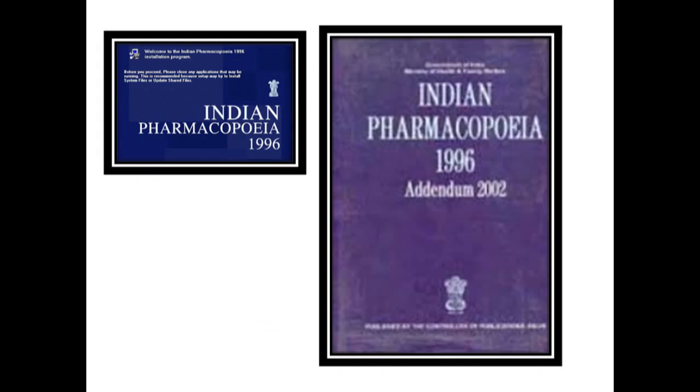The third edition of Indian Pharmacopeia was published in 1985 with two volumes and nine appendices, in which 261 new monographs were added and 450 monographs were deleted. Addendum 1 was published in 1989 with 46 new monographs added and 126 amended. Addendum 2 was published in 1991 where 62 new monographs were added and 110 were amended.